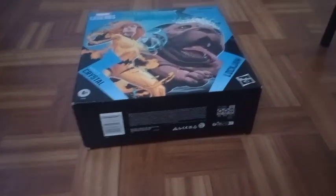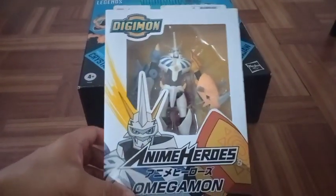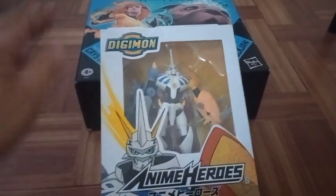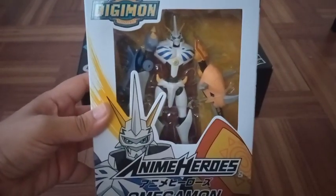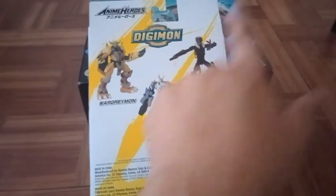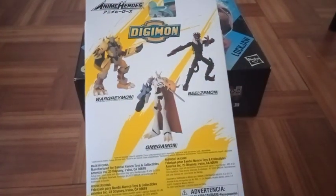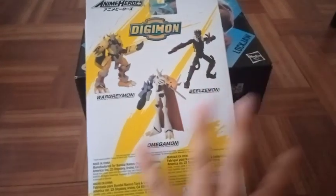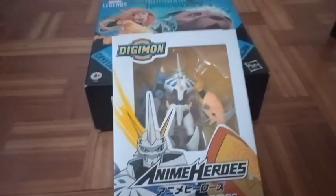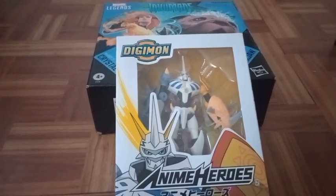Today at Ross I bought the anime hero Digimon figure and I was not expecting to find this there. Ross didn't have that much for toys but at least I found this figure I'd been wanting to get. The one I want next from this set is this other Digimon — these Digimon generations will always be legendary. I really love Digimon and it only cost me seven bucks. I finally got this guy!